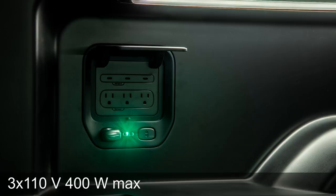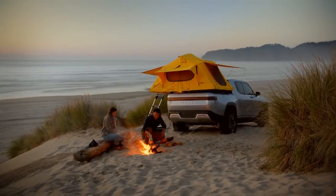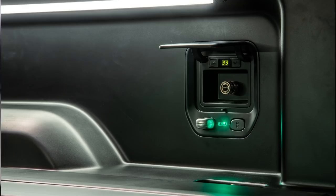It also features three household plugs — this is 110 volt, but I guess in Europe, hopefully when it comes to Europe, we'll get 230 volt schuko or something, three schuko plugs, 400 watts each. So that is enough to run whatever you want — maybe tools, or if you go camping you can run a TV or lights or whatever. And it also has a built-in air compressor. Very, very impressive.